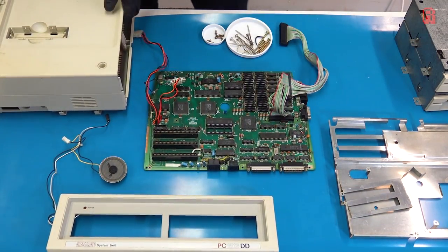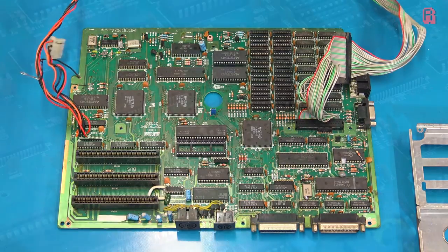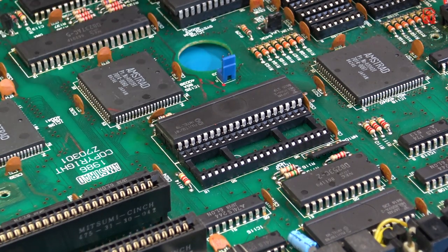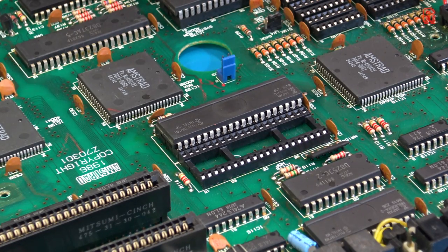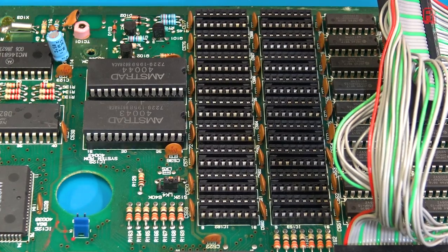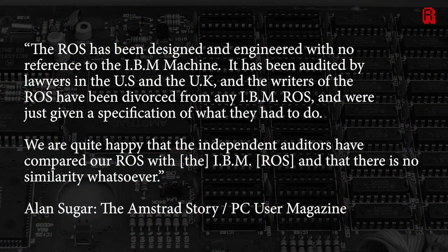So what exactly did Doris get for her hard-earned cash in 1986? The heart of the machine is an Intel 8086 processor running at 8 megahertz, with an empty slot for an 8087 maths coprocessor — which clearly Doris didn't need. Two ROM chips amounting to 16 kilobytes are known as the ROS or Resident Operating System, in place of the BIOS which IBM are so protective over. Alan Sugar told PC Magazine: 'The ROS has been designed with no reference to the IBM machine, audited by lawyers in the US and UK, and there is no similarity whatsoever.'